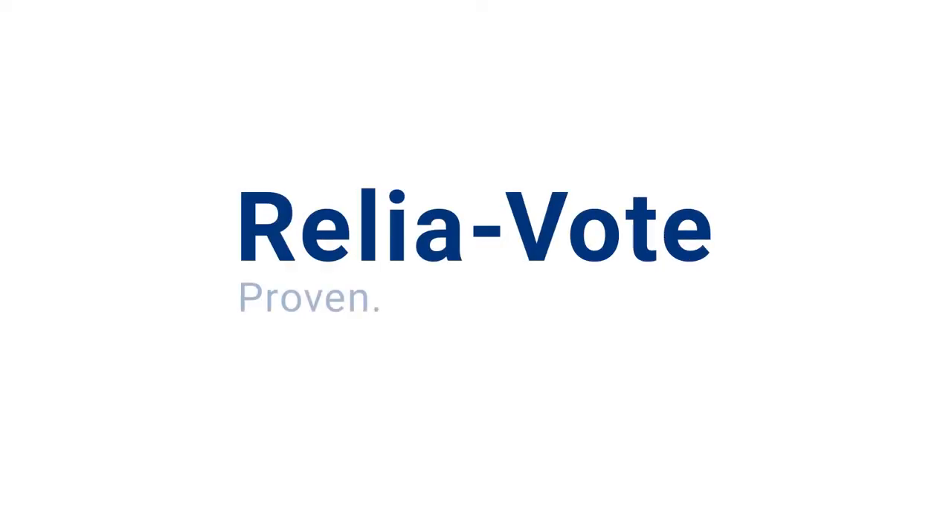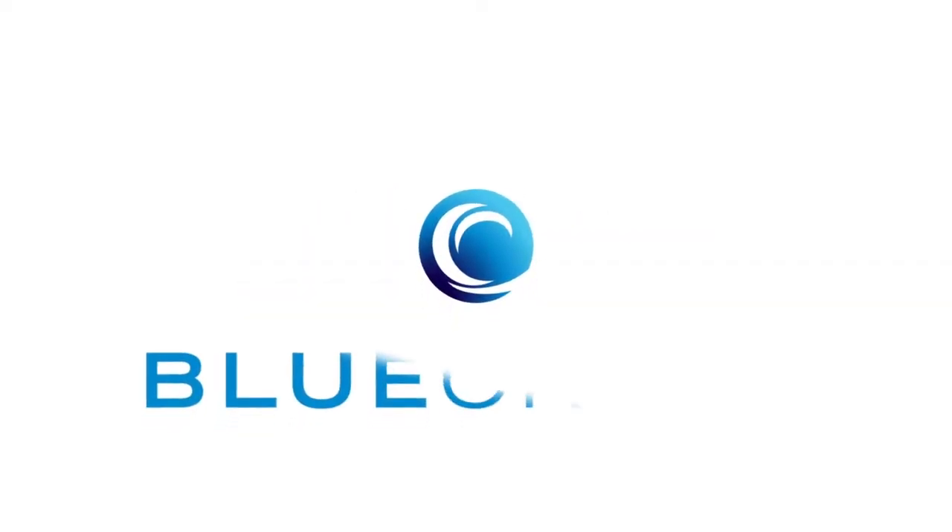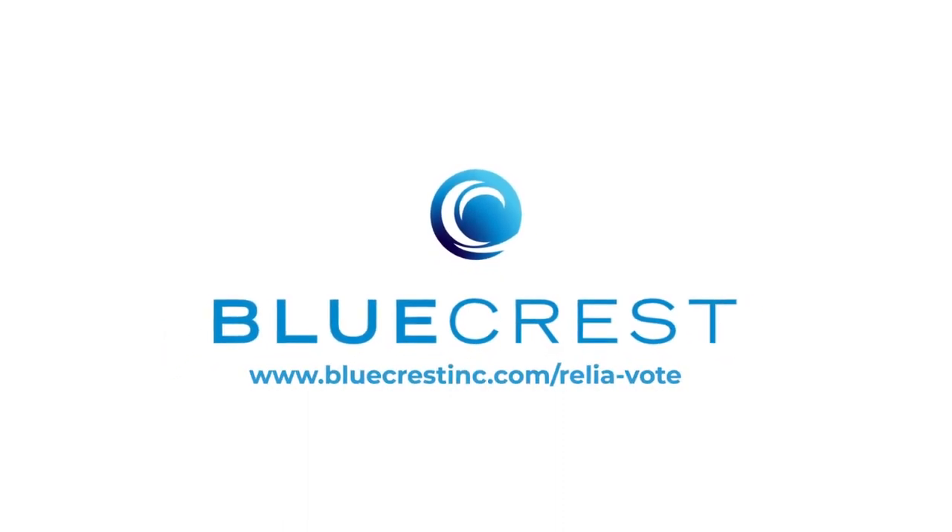ReliaVote. Proven. Trusted. Secure. Learn more at bluecrestinc.com/ReliaVote.